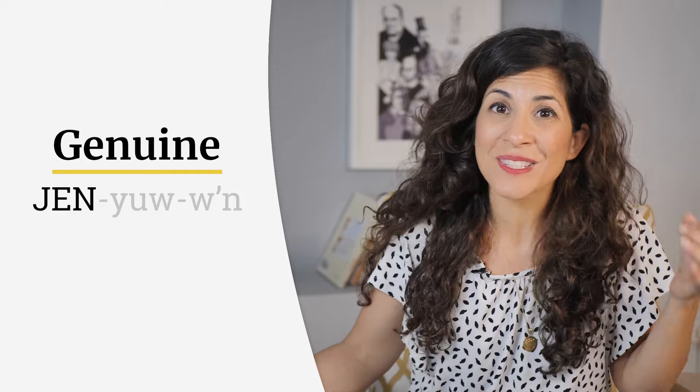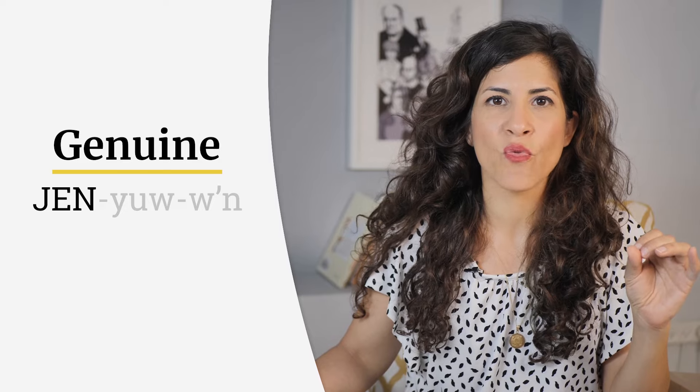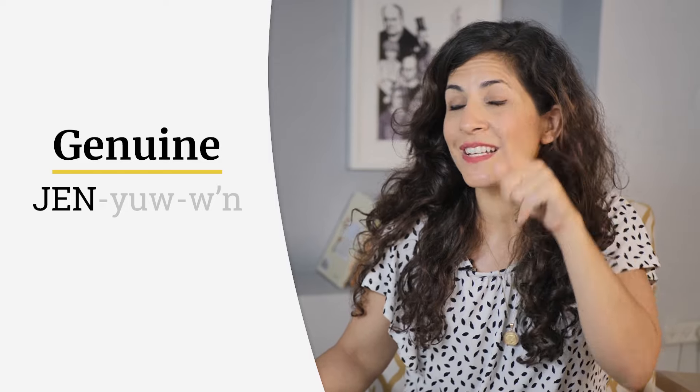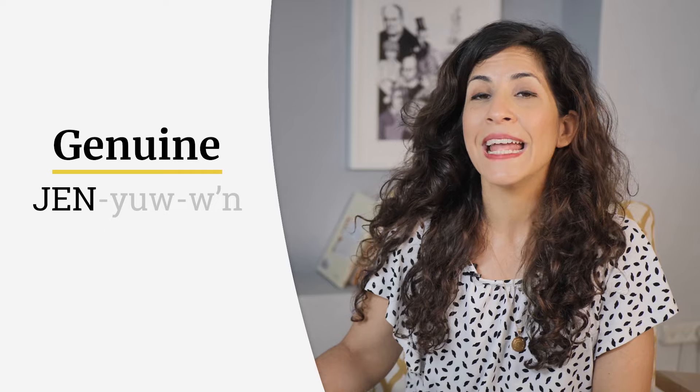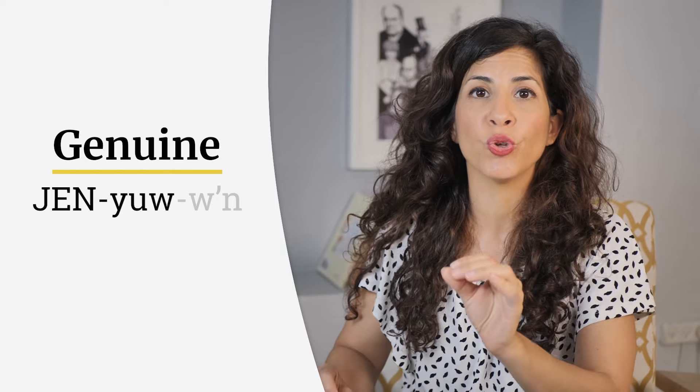Three syllables. The first one is 'Jen' — it's like my best friend Jennifer's nickname, 'Jen.' You start with the J sound, then the E as in 'red,' and then you bring the tip of the tongue up for the N. Then it's the word 'you' — that's the middle syllable, but it sounds like the word 'you.' Jen-you.